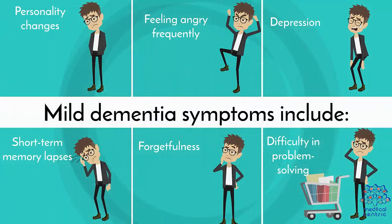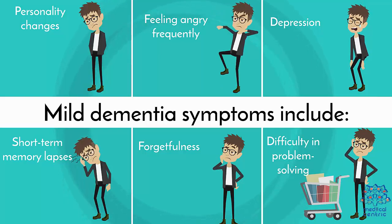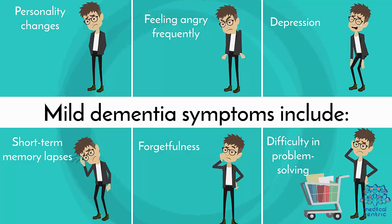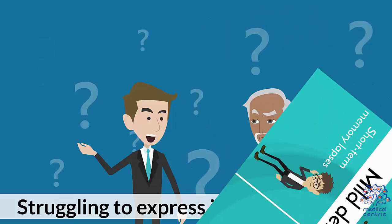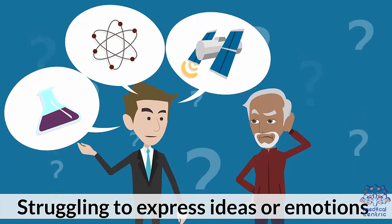Symptoms of dementia depend on the stage you are experiencing. Mild dementia symptoms include: 1. Personality changes, 2. Feeling angry frequently, 3. Depression, 4. Short-term memory lapses, 5. Forgetfulness, 6. Difficulty in problem-solving, 7. Struggling to express ideas or emotions.